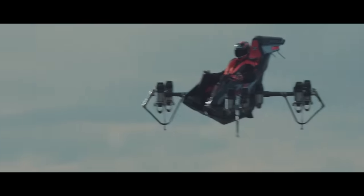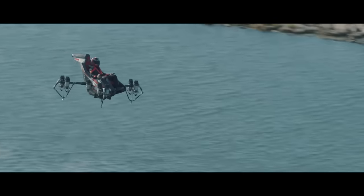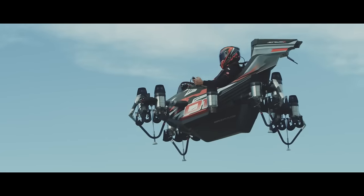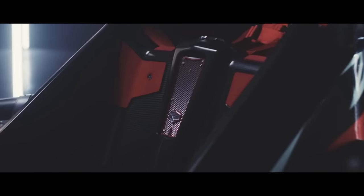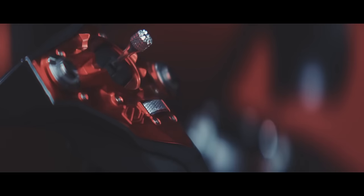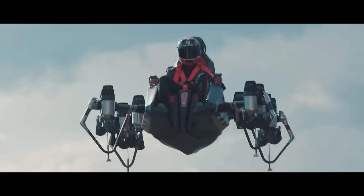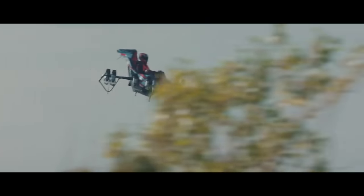Prioritizing high speed and maneuverability, it can reach an altitude of up to 3,000 meters (approximately 10,000 feet) and lift up to 200 kilograms (441 pounds) of person or cargo. The Jet Racer can be operated remotely or autonomously, making it an ideal choice for reconnaissance and surveillance flights. The Zapata Jet Racer truly represents the future of aviation.